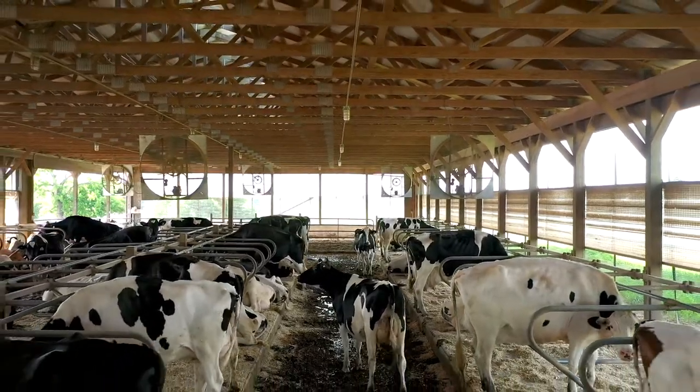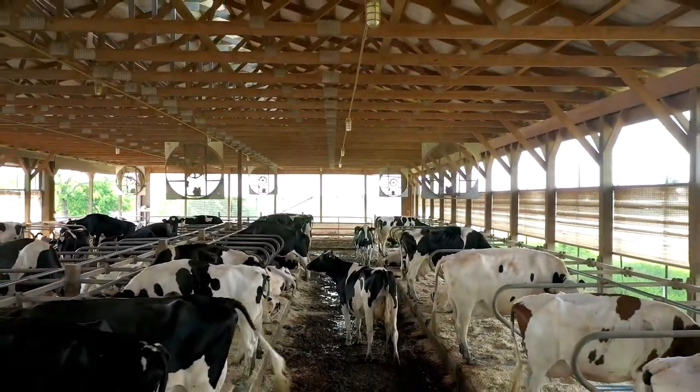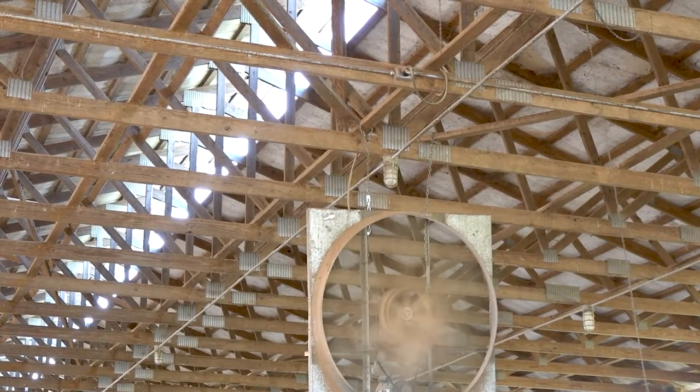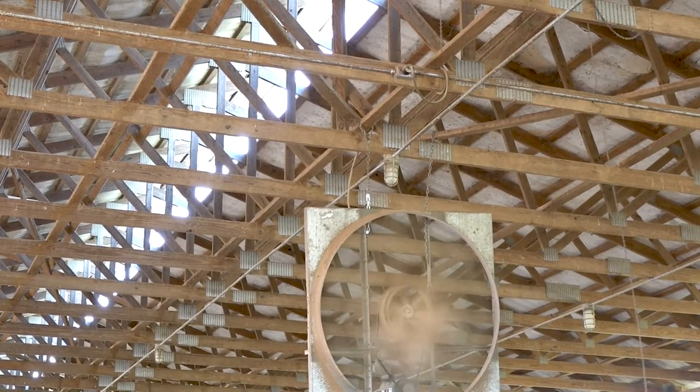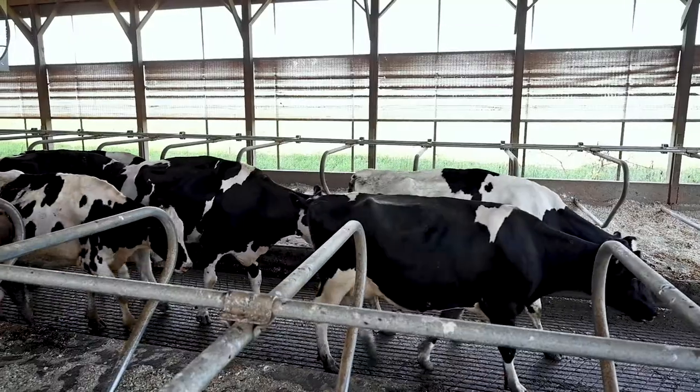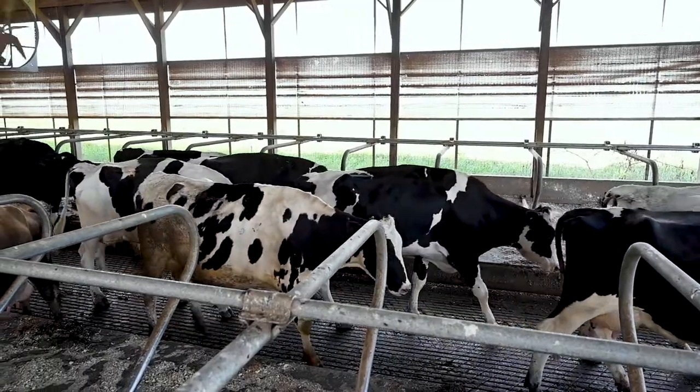The other feature about this barn is it's very tall to help get the heat up away from the cows. And at the top of the roof, there is an opening to help the heat go out the top of the roof. But again, these cows can come into the barn at any time they want to to lay down.